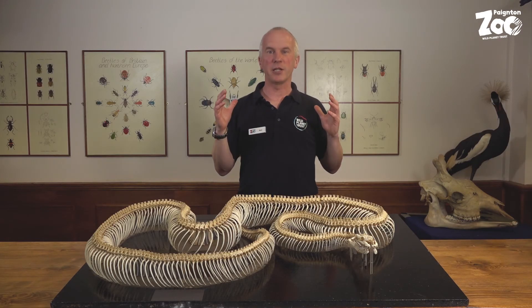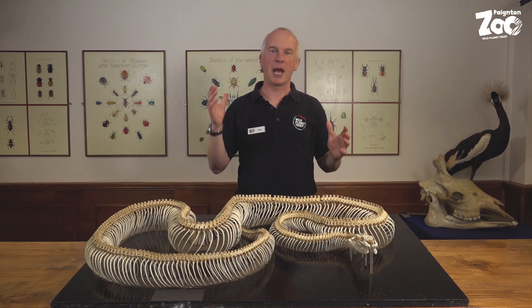We hope you've enjoyed seeing this curious object from the zoo. Make sure you share, like, and subscribe to our videos, and come and see our amazing animals here at Paignton Zoo soon.